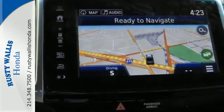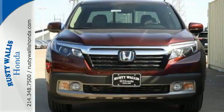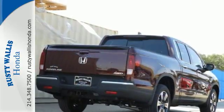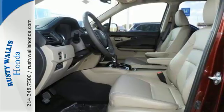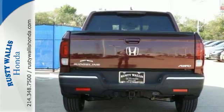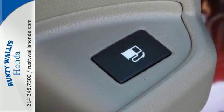Enjoy the endless possibilities and exciting times with Bluetooth, an in-bed trunk with drain plug, integrated trailer hitch, and the eco-assist system. The capability of the 3.5-liter V6 engine with the 6-speed automatic transmission is supported by safety features including hill start assist, multi-angle rear-view camera, and vehicle stability assist with traction control.